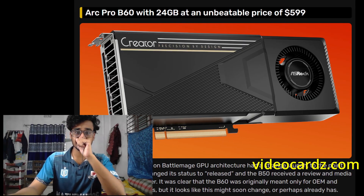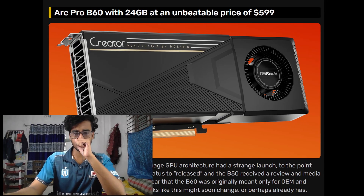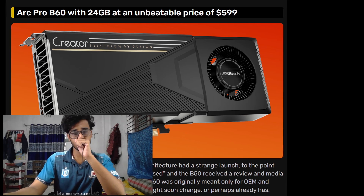Earlier rumors suggested the Arc Pro B60 could cost over $1,000, but the listing shows the MSRP is almost half that price, making it one of the most affordable workstation GPUs with 24 GB of VRAM.